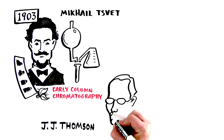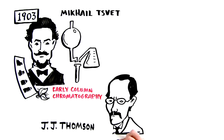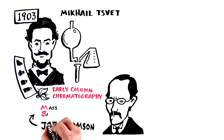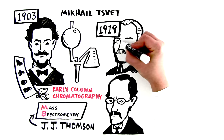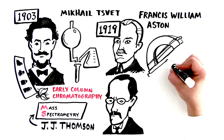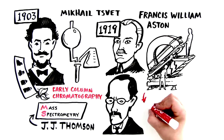Meanwhile, part way around the world, an English scientist by the name of J.J. Thompson figured out how to tell two isotopes of neon apart using a technique called mass spectrometry. And in 1919, Thompson's student, Francis William Astin, developed the first mass spectrometer, allowing scientists to identify compounds using mass-to-charge ratio.